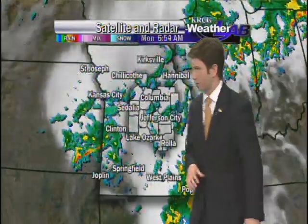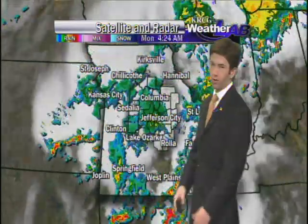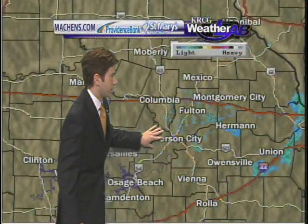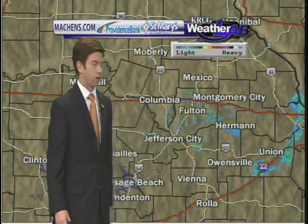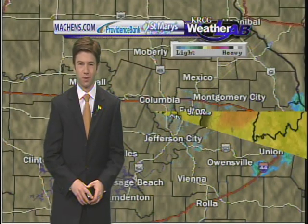Our radar data is a little spotty this morning. We do just have a few showers to our east, as well as a few more to our northwest. Get a better look at that with the live weather radar here. Doppler radar showing some showers near Herman, and also just some light rain near our radar site in Fulton. So keep those umbrellas with you this morning.